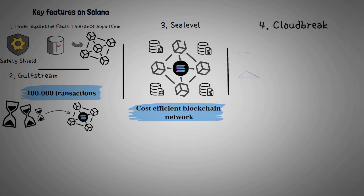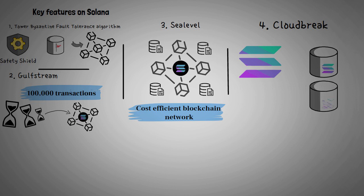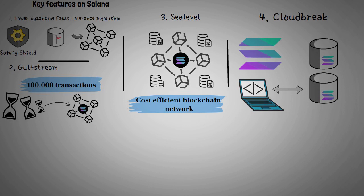Solana follows a horizontal scaling method, which enables it to increase its scalability. Cloudbreak organizes a database that can read and write transaction input, and is also responsible for establishing a connection between hardware and software.